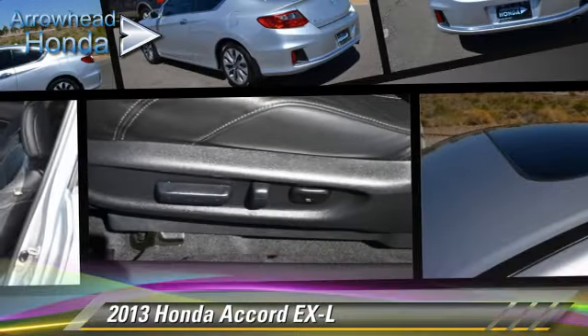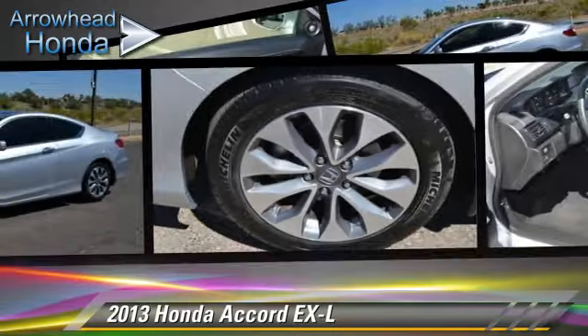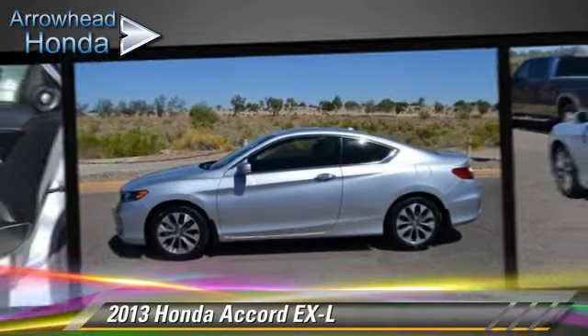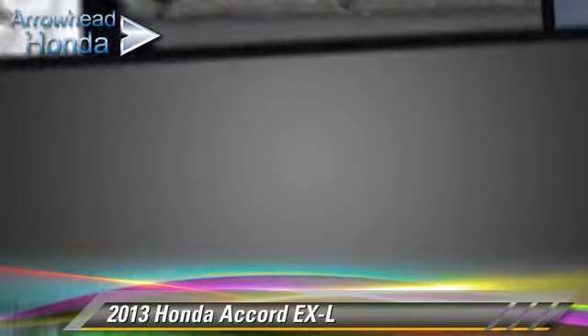The 2013 Honda Accord EXL, powered by a 2.4-liter VTEC four-cylinder engine with a continuously variable transmission. This vehicle, with fewer than 15,000 miles on the odometer, is well equipped. This Honda features front wheel drive, dual front airbags, and alloy wheels.